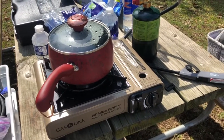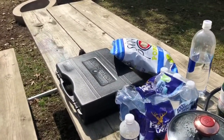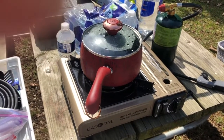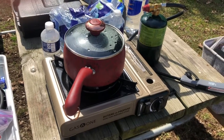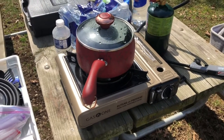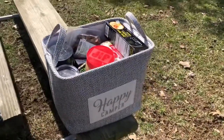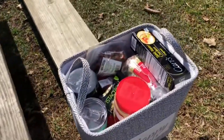I always take a foldable chair and an extra chair along. For my kitchen items, I have a one-burner propane stove that works really well — it's compact and comes in its own case. I can heat water with a kettle, make soup, and cook just about anything. I didn't bring a fry pan, so no eggs and bacon for breakfast, but that's okay.